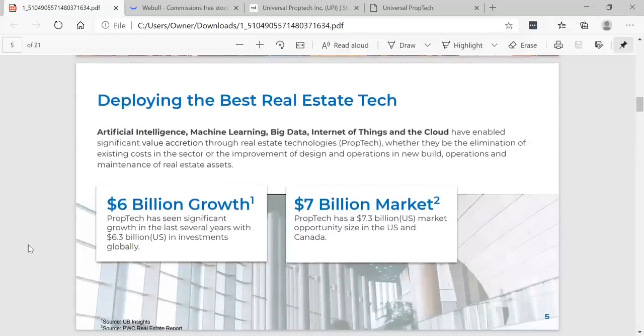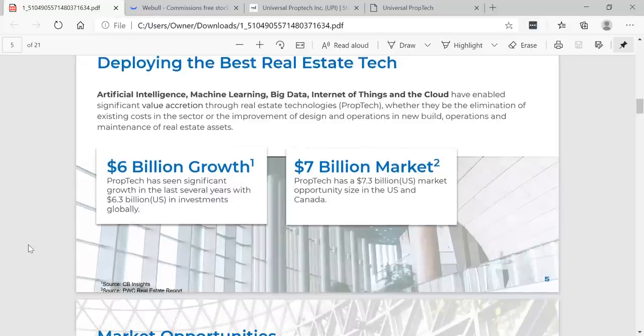Deploying the best real estate tech — artificial intelligence, machine learning, big data, Internet of Things, and cloud — all into one have enabled significant value accretion through real estate technologies, otherwise known as prop tech. Whether by the elimination of existing costs in the sector or the improvement of design and operations in new build, operations, and maintenance of real estate assets, you can see 6 billion dollars in growth potential — prop tech has seen significant growth in the last several years with 6.3 billion US in investments globally.